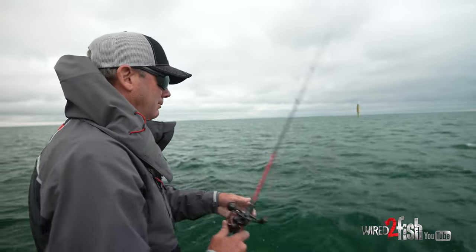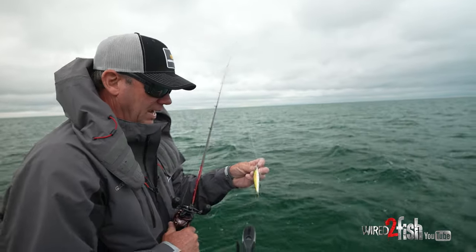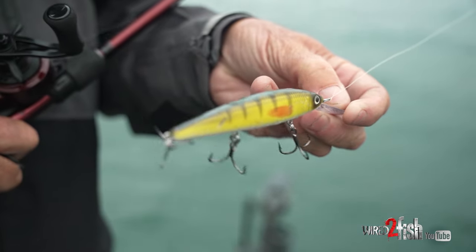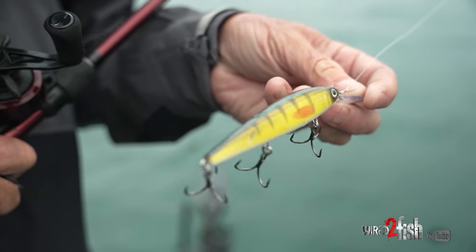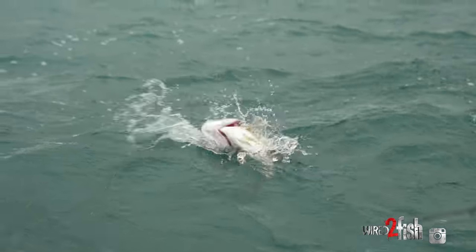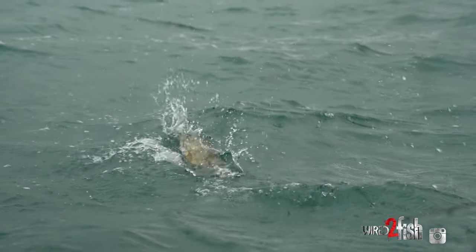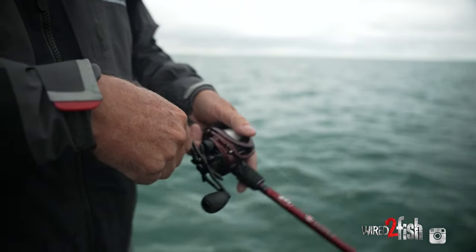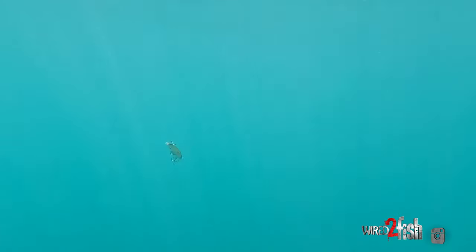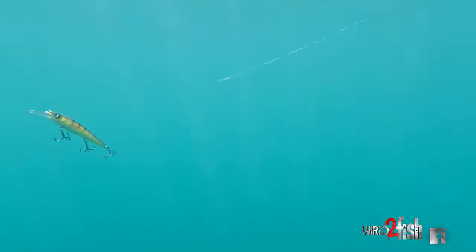Right now with these overcast conditions, I'm throwing a sugar daddy color — it's a real natural perch-looking bait with a lot of yellow on it, because in cloudy conditions having something a little brighter but still natural is going to be important. You can always slow down and throw something finesse to catch them, but to find them initially you want something that gives you the biggest search distance possible — visible yet natural.